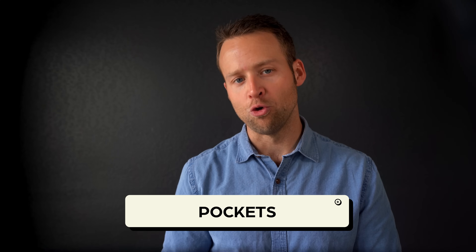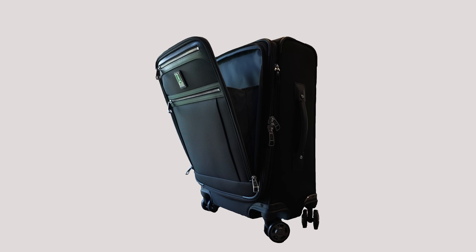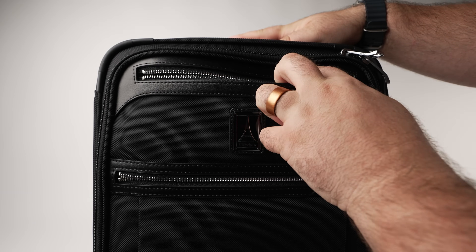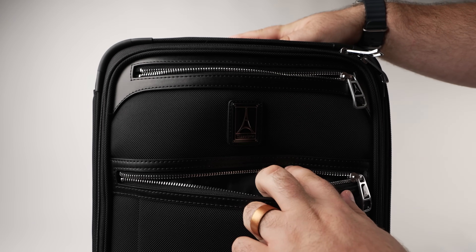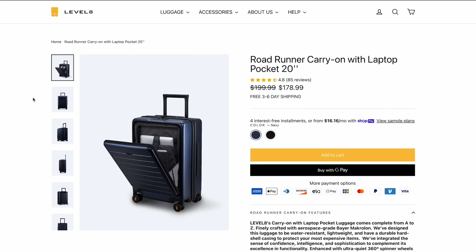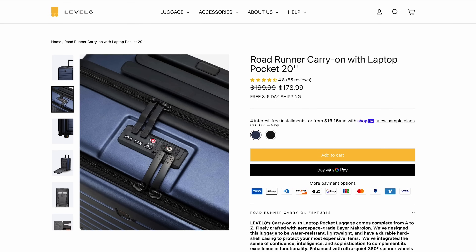On pockets: soft-shell suitcases usually have external pockets, which offer easy access to items you might need during your trip — pockets are typically the default on soft-sided bags. You can get hard-sided suitcases with external pockets, but that's something you'll have to seek out. One example is the Roadrunner by Level 8 Cases, which even has TSA locking zippers for that external pocket, which I think is really cool.